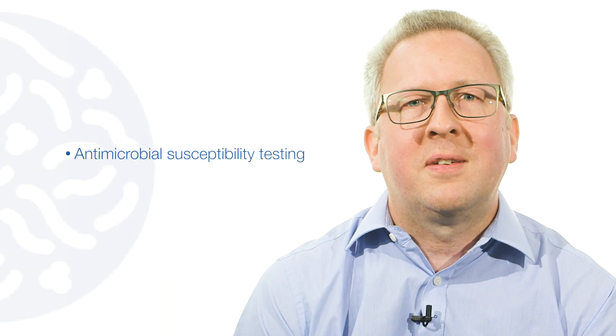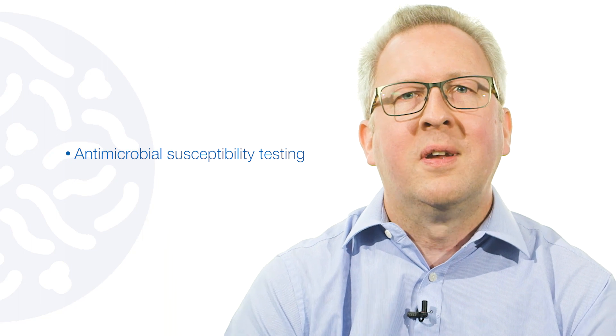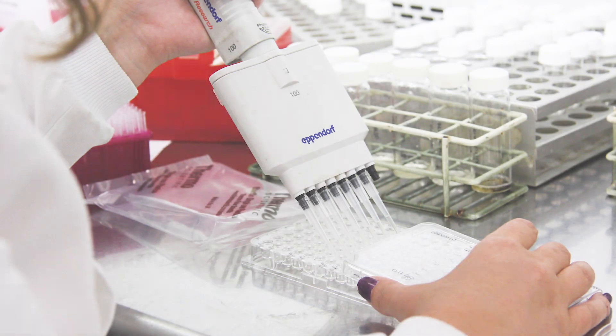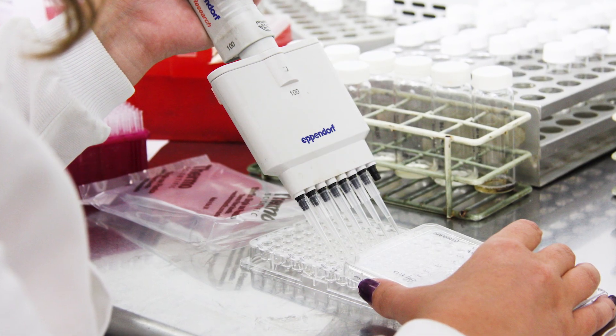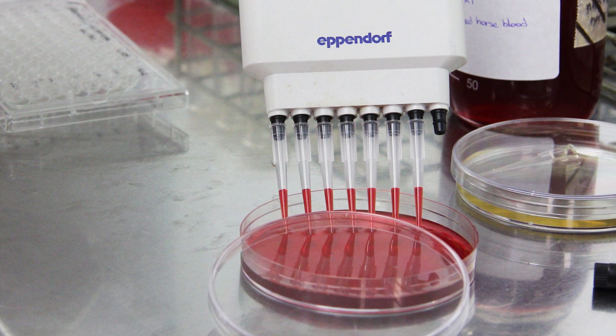Our major area of work is antimicrobial susceptibility testing, which has formed a large part of our lab business since we first started. We can perform these tests with a variety of organisms, from non-fastidious aerobic bacteria and fungi to some of the more demanding species such as fastidious anaerobes.